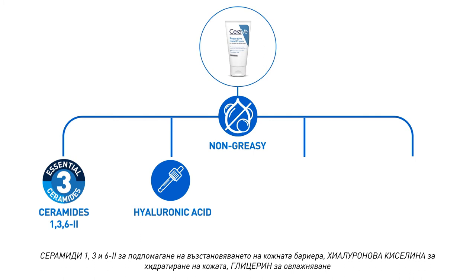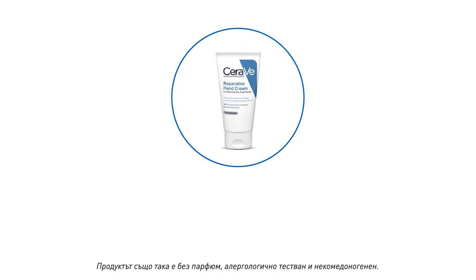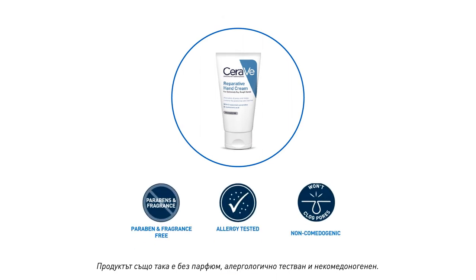Additional key ingredients include hyaluronic acid to help retain skin's natural moisture, glycerin to moisturize skin, and MVE technology to deliver moisturizing ingredients over time. The product is also paraben-free, fragrance-free, allergy tested, and non-comedogenic.